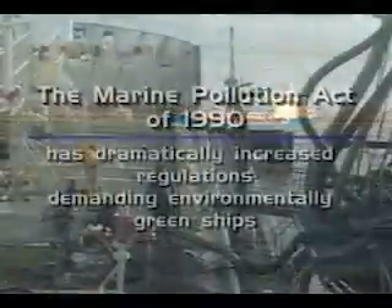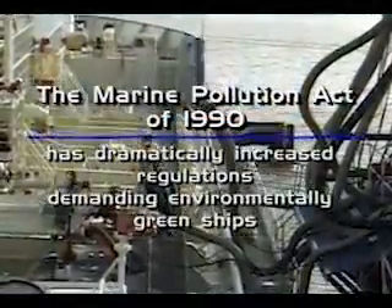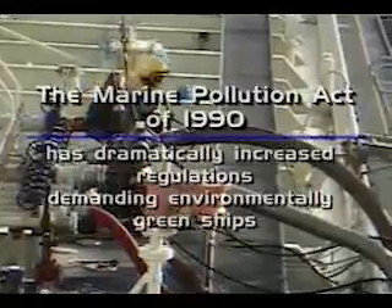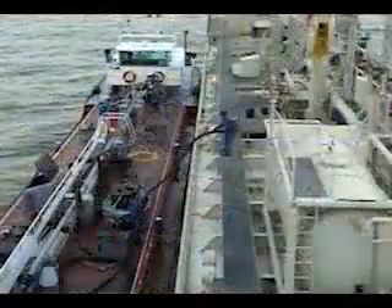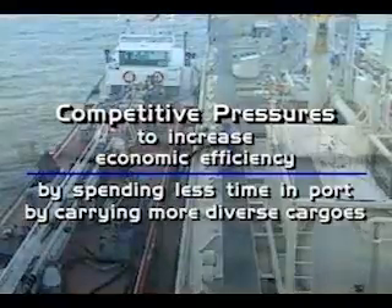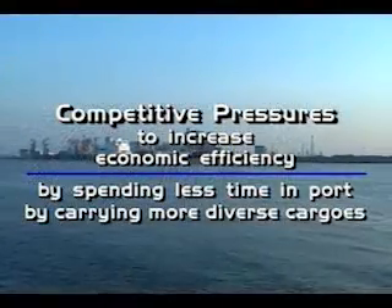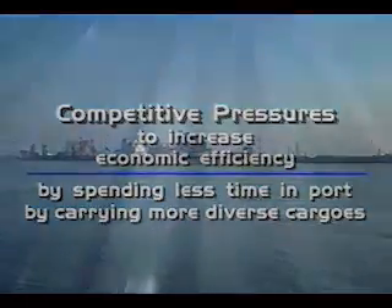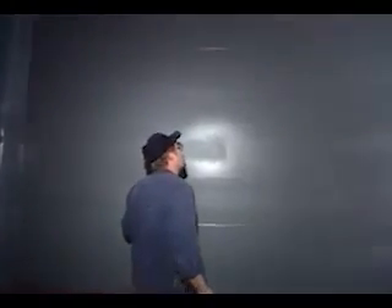The Marine Pollution Act of 1990 has dramatically increased regulations, demanding environmentally green ships. Additionally, chemical carriers are under competitive pressures to increase economic efficiency by spending less time in port and by carrying more diverse cargoes. To meet these needs, an exciting development in polymer coatings with corrosion resistance surpassing stainless steel promises to dramatically reduce costs of chemical tank construction.